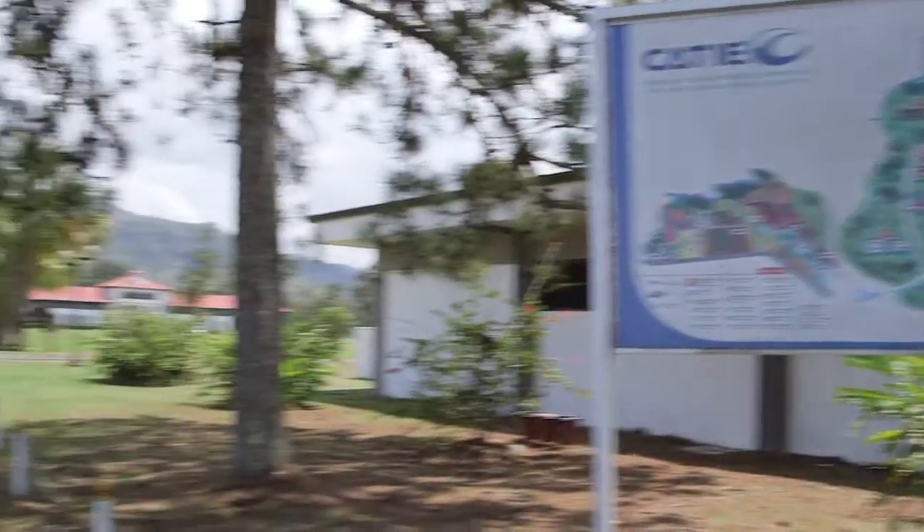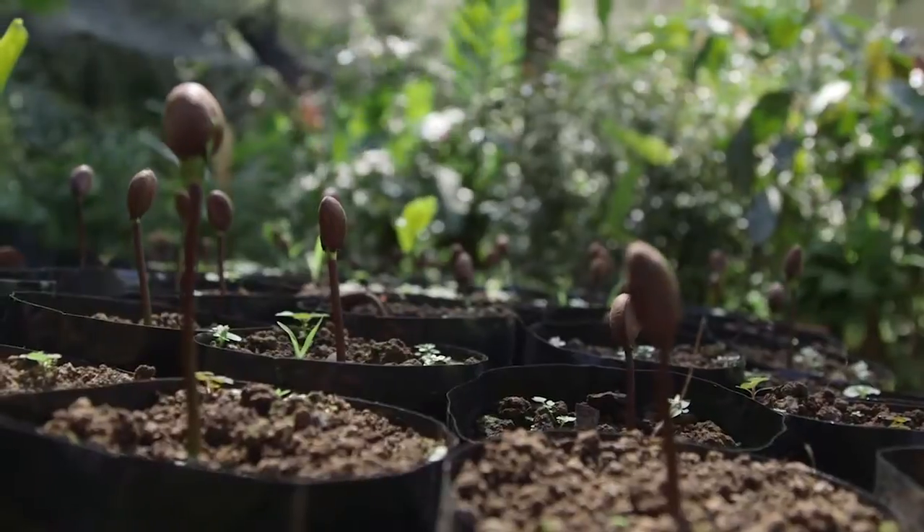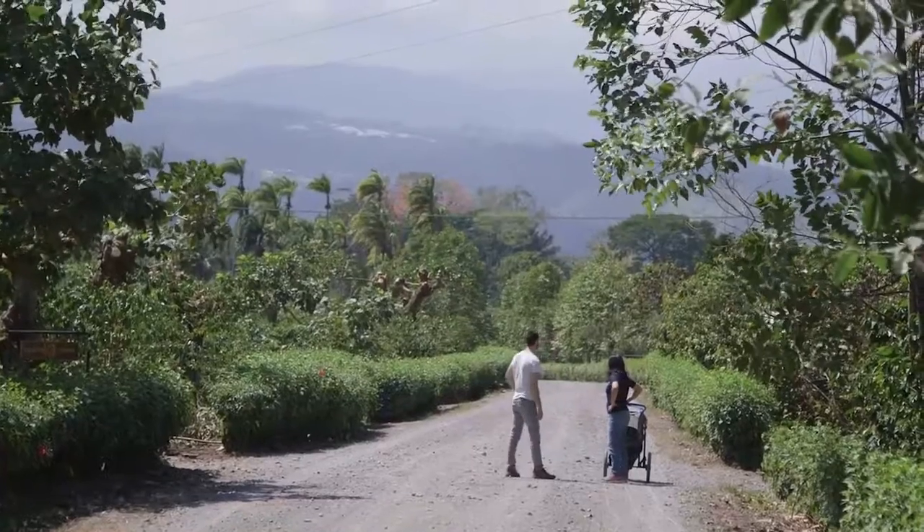We're in Turrialba, Costa Rica at the CATIE Institute, where a bunch of Central American and South American countries come together to push forward agriculture and agroforestry. We're here with Lorena and Jorge to learn about how biochar is affecting banana plantations and disease resistance, as well as how the stoves are affecting the everyday lives of people who live in Costa Rica.